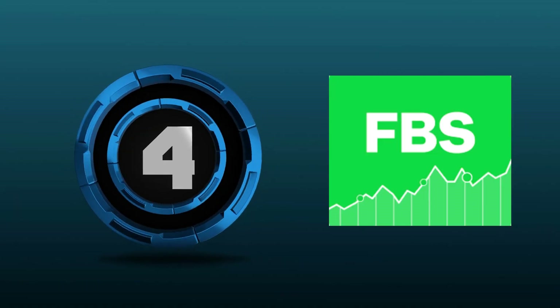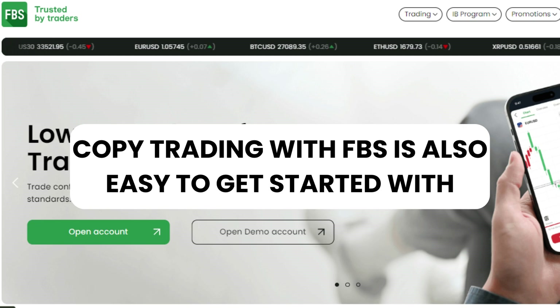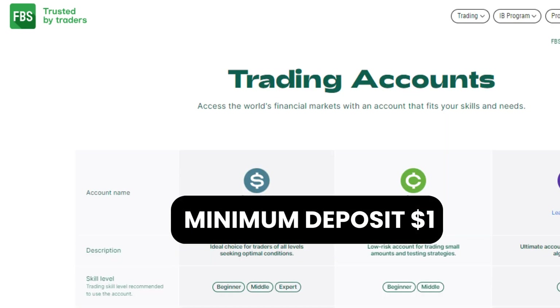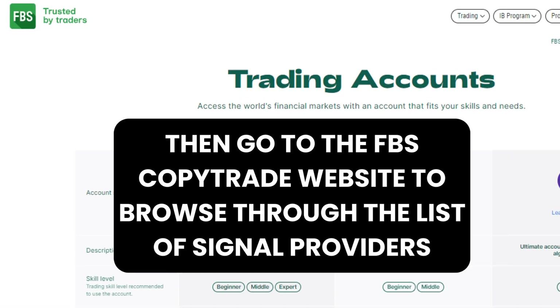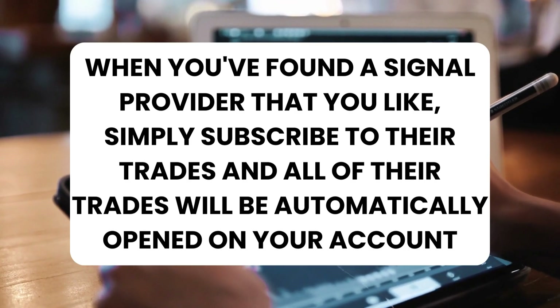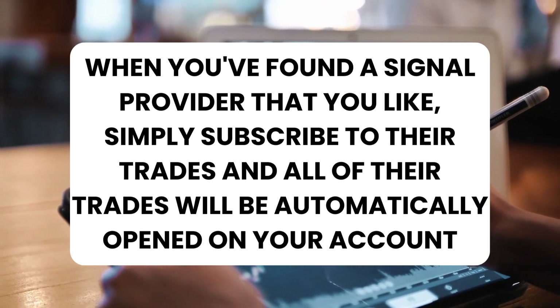Copy Trading with FBS is also easy to get started with. Open a live trading account with a minimum deposit of $1 and then go to the FBS Copy Trade website to browse through the list of signal providers. When you've found a signal provider that you like, simply subscribe to their trades and all of their trades will be automatically opened on your account.